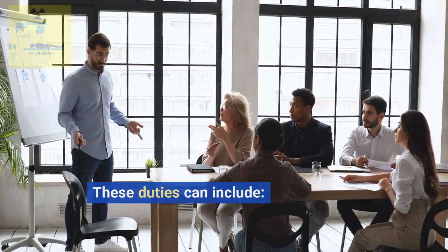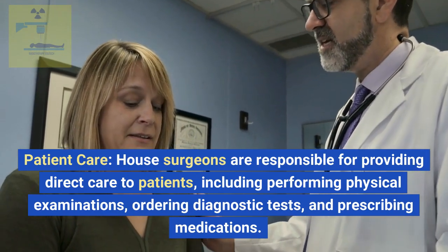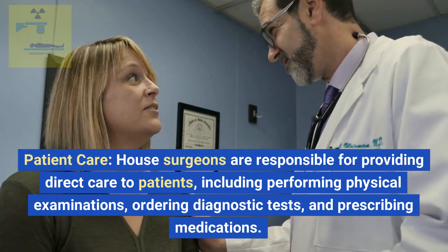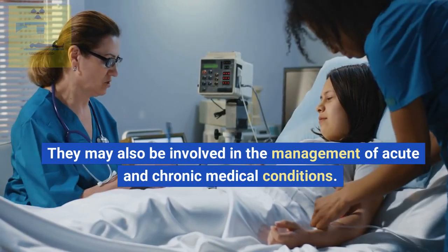These duties can include patient care. House surgeons are responsible for providing direct care to patients, including performing physical examinations, ordering diagnostic tests, and prescribing medications. They may also be involved in the management of acute and chronic medical conditions.